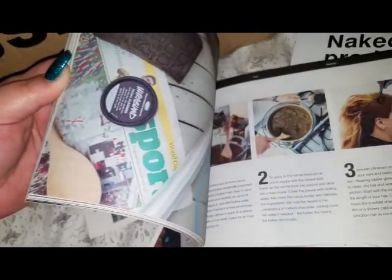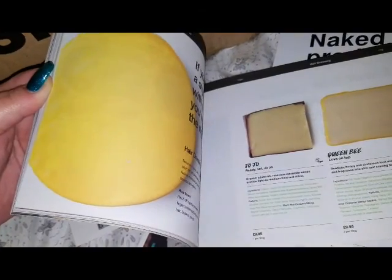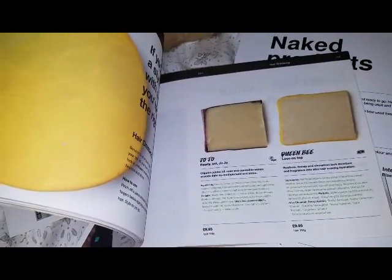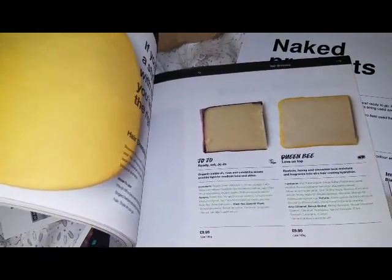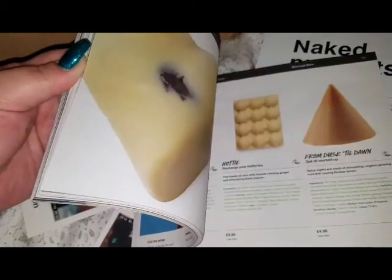Here are toner tabs, facial stuff, hair stuff — which I recently just found out that henna is poop, so I will not be using henna any time soon. This is more hair stuff.